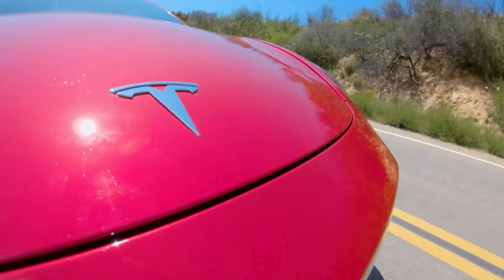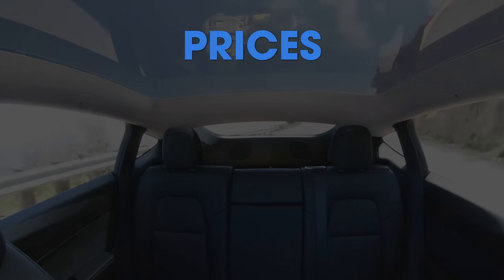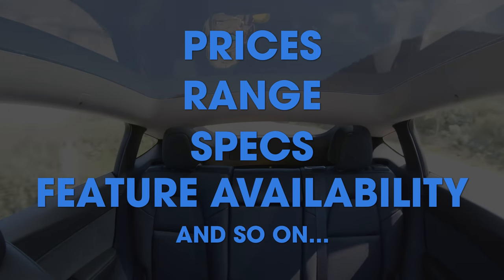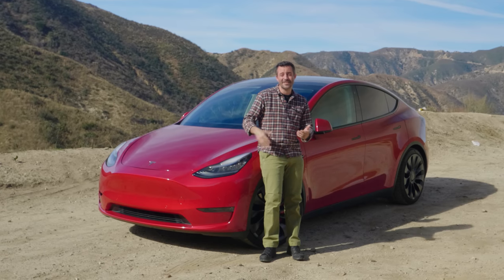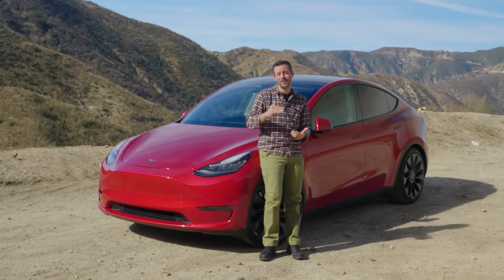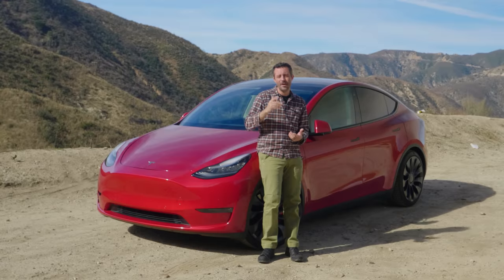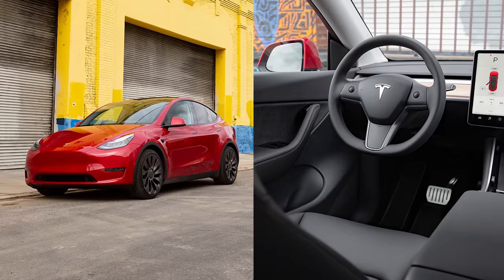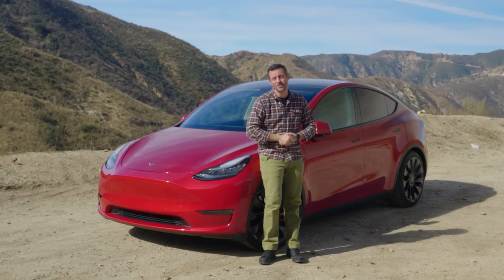Tesla continuously changes prices, range, specs, and feature availability for all of its vehicles. Today's Model Y Performance at the time of this recording costs a little bit less in terms of base price, but the price of full self-driving capability has doubled. If you were to build this exact same car today, it would cost about $72,000.